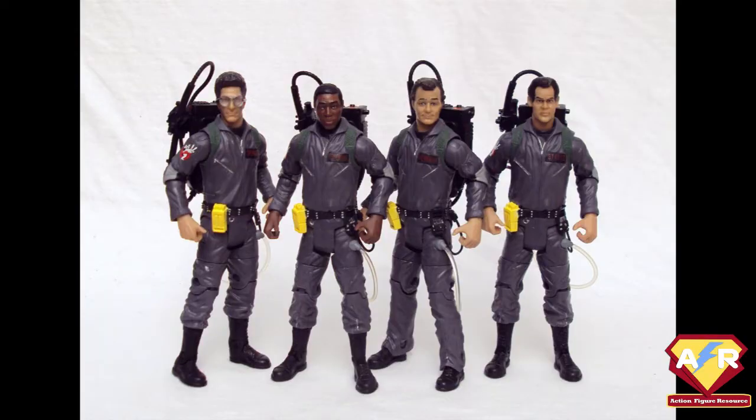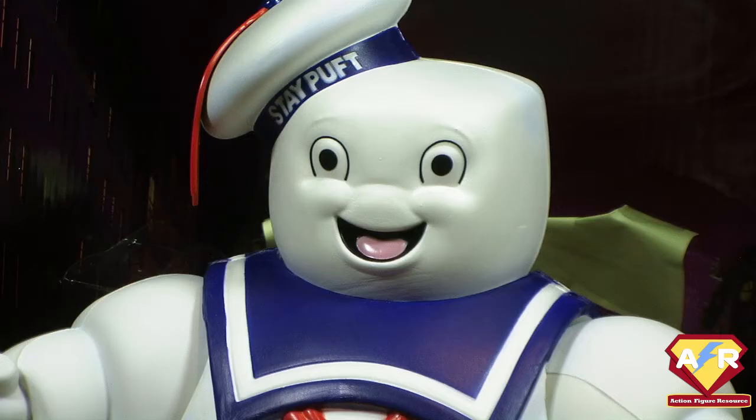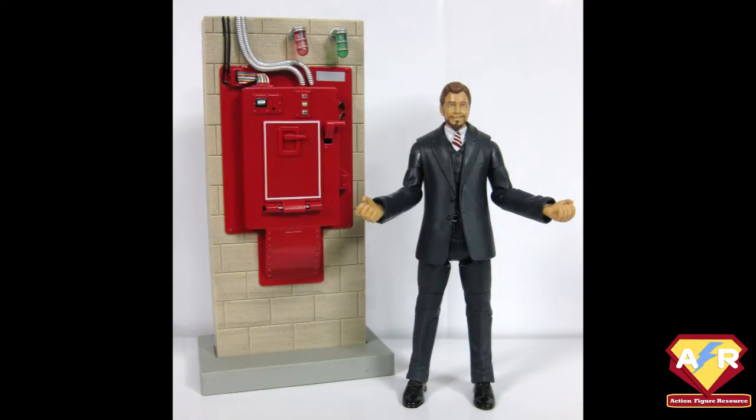A Toys R Us 4-pack incorporated the team with darker grey uniforms and Santa Claus hats, as seen in the montage of Ghostbusters 2, with Slimer also packaged. Mr. Stay Puft received another treatment, this time made of a foamy substance. Walter Peck, the hissable government pencil pusher, finally got the figure that several dozen fans must have been demanding, and he came packaged with part of the ecto-containment unit that he was so keen to shut down.